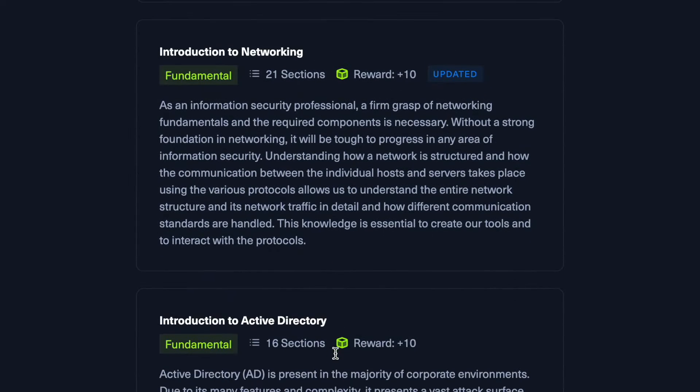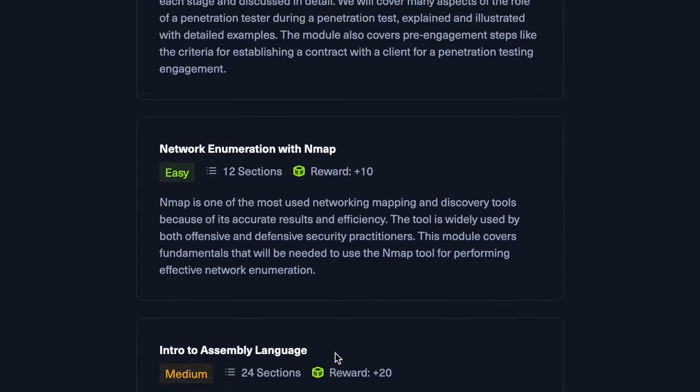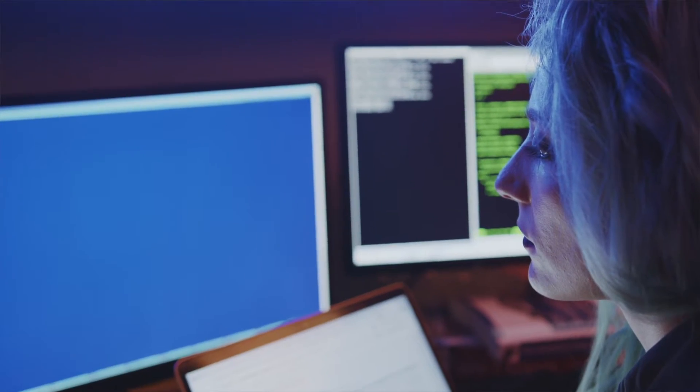You can take the SOC analyst prerequisites path available on Hack the Box Academy, designed for anyone interested in SOC or security analyst roles. This will get you caught up on the basics of IT, networking, Linux, and Windows operating systems, basic scripting, and more, which will provide all of the foundational knowledge you'll need before starting the SOC analyst pathway.